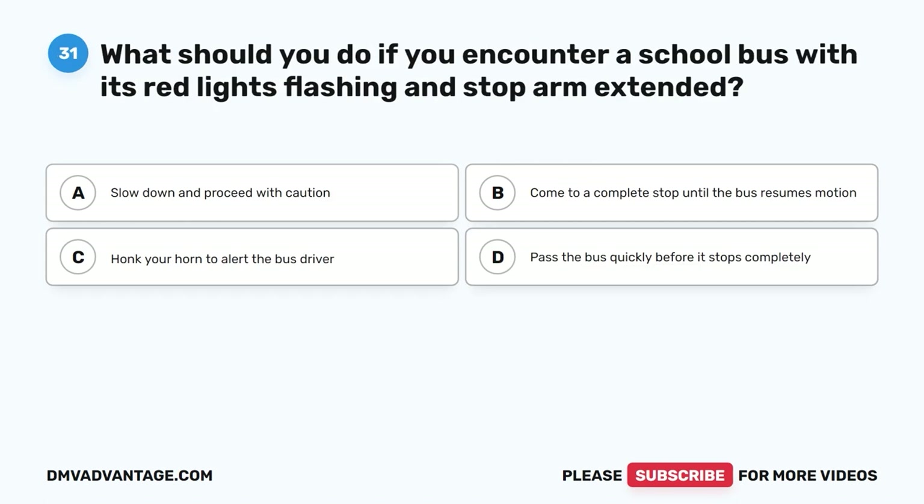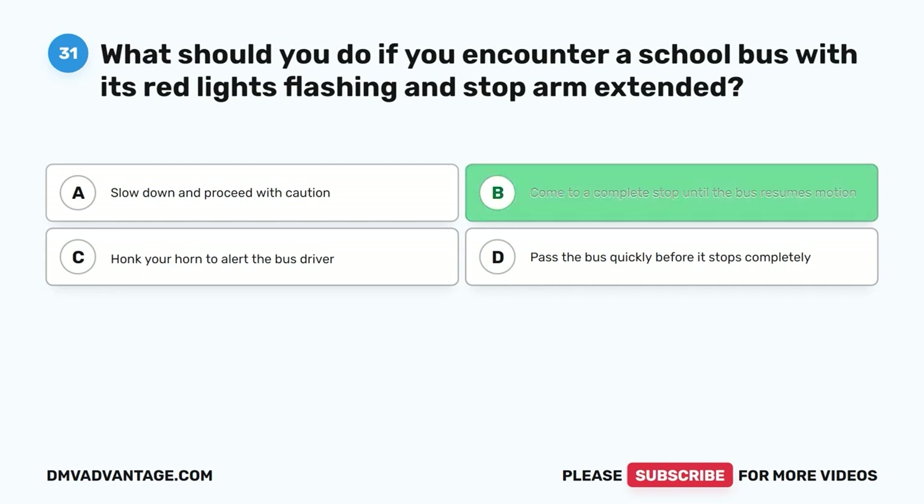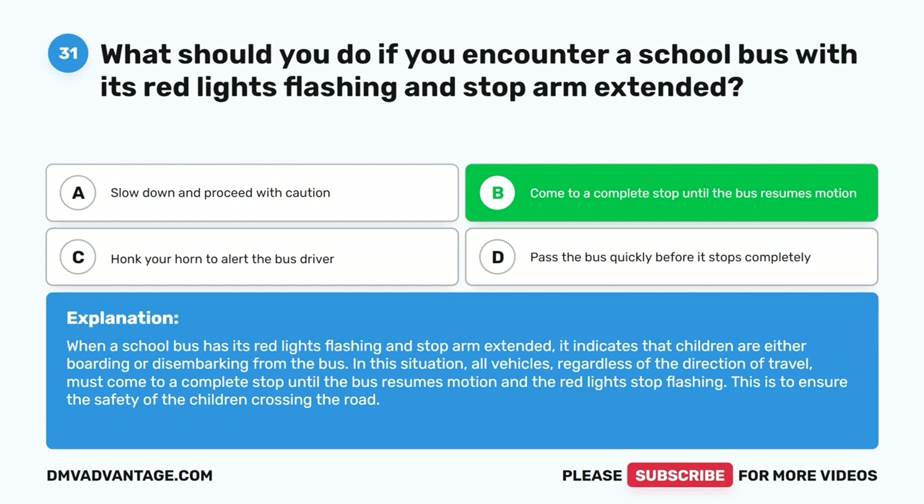Question 31: What should you do if you encounter a school bus with its red lights flashing and stop arm extended? The correct answer is B, come to a complete stop until the bus resumes motion and the red lights stop flashing. This is to ensure the safety of the children crossing the road.